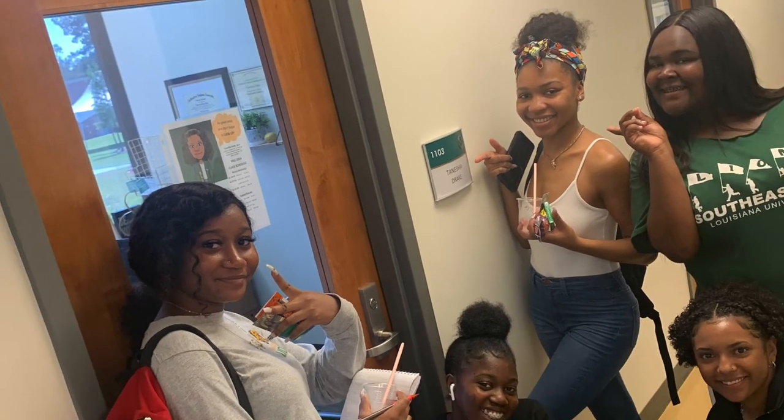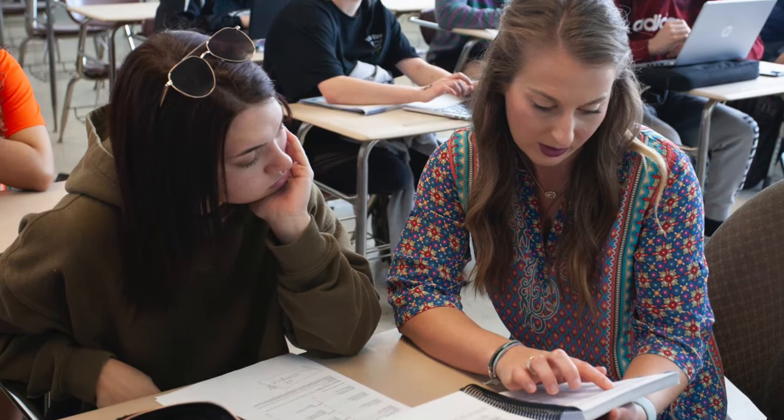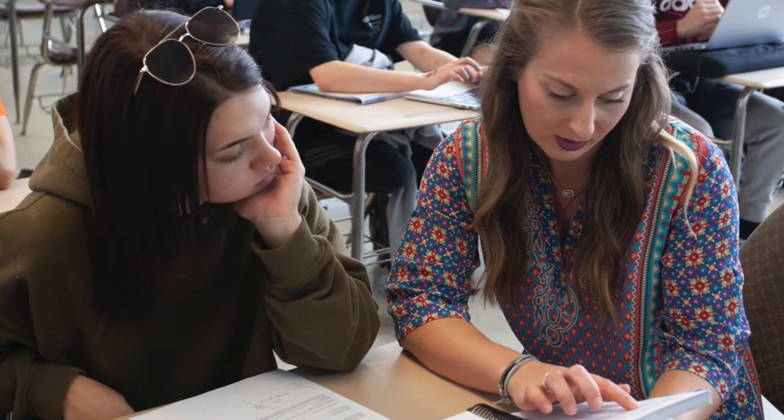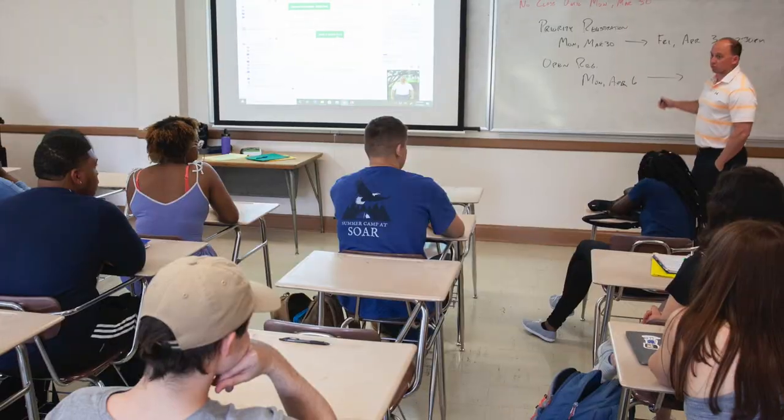SE 101 instructors also serve as the student's academic advisors for their entire first year or until they reach 30 credit hours. SE 101 courses are divided into eight academic focus areas, which gives students the opportunity to learn more about how to succeed in their chosen field.